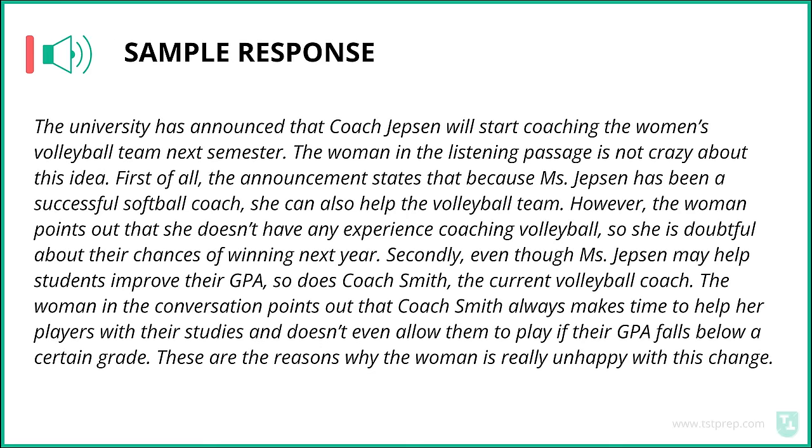Sample response for Task 2: The university has announced that Coach Jepsen will start coaching the women's volleyball team next semester. The woman in the listening passage is not happy about this idea. First of all, the announcement states that because Ms. Jepsen has been a successful softball coach, she can also help the volleyball team. However, the woman points out that she doesn't have any experience coaching volleyball, so she is doubtful about their chances of winning next year. Secondly, even though Ms. Jepsen may help students improve their GPA, so does Coach Smith, the current volleyball coach. The woman points out that Coach Smith always makes time to help her players with their studies and doesn't even allow them to play if their GPA falls below a certain grade. These are the reasons why the woman is really unhappy with this change.